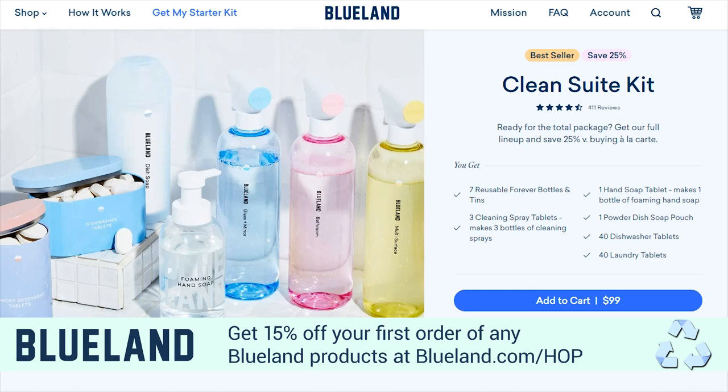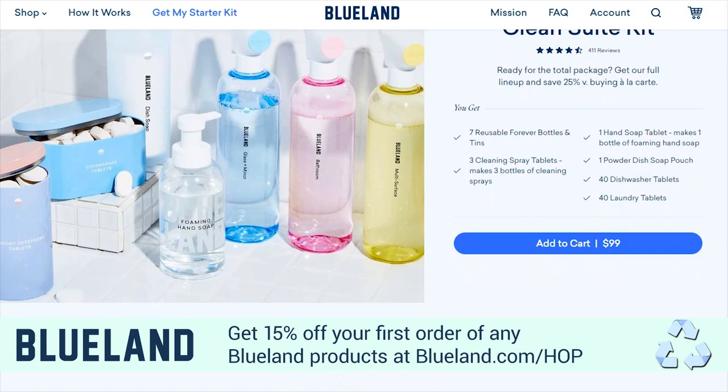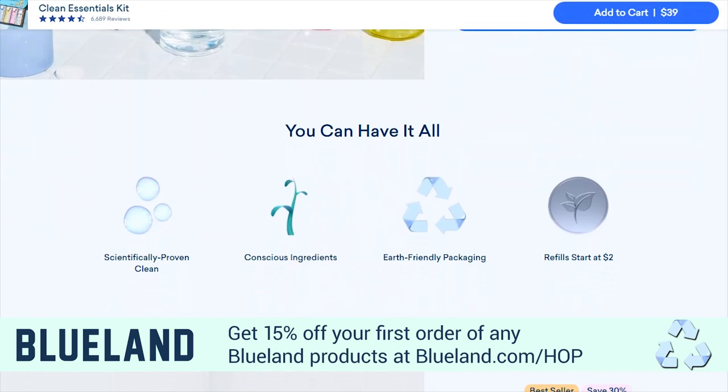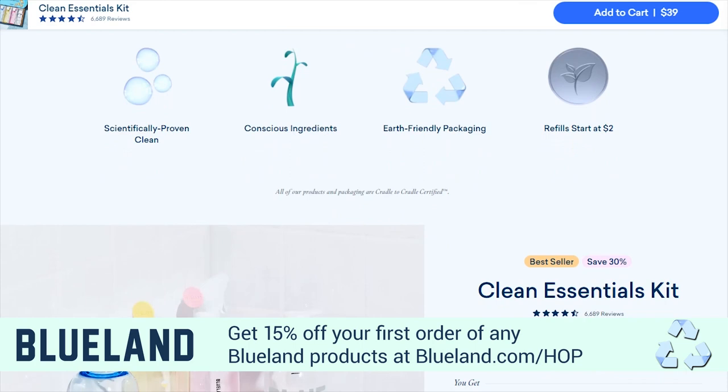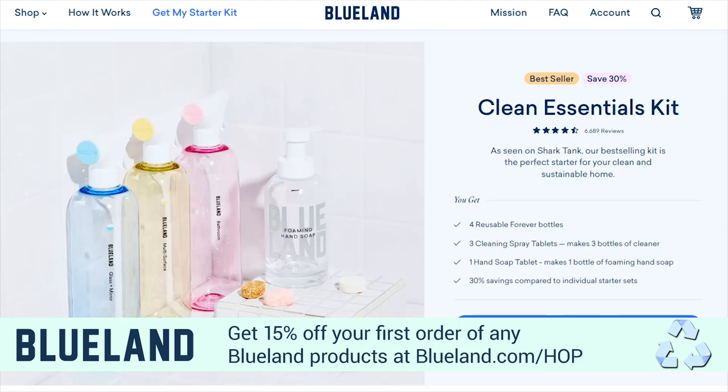Blueland's innovative tablet refill solution takes up ten times less space than a traditional bottle, and their powerful formulas keep your home clean and smelling amazing. The idea is simple: grab one of their beautiful forever bottles, fill it with warm water, drop in a tablet, and you get cleaning. Refills start at just $2 and you don't have to buy a new plastic bottle every time you run out — just reuse the bottle, hence saving the planet. You can even set up a subscription so you never run out, and save even more when you buy in bulk. From cleaning sprays to hand soap to toilet cleaner to laundry tablets, all Blueland products are made with ingredients you can feel good about.